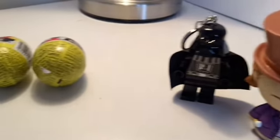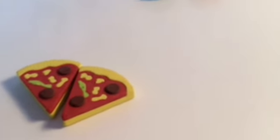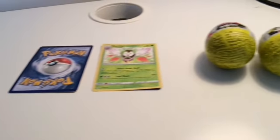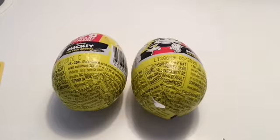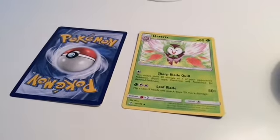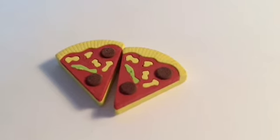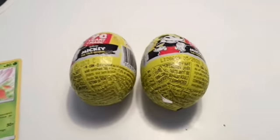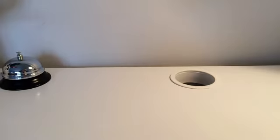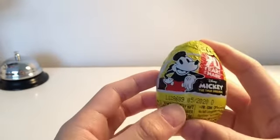Since all of you and myself did a wonderful job comparing same and differences, I think we should get a prize! Out of all these objects, which one do you want to open with me? Either the Figures, the Mickey 90 Year Surprise Egg, the Pokemon Cards, the Macaron Erasers, or the Pizza Erasers? I knew it! Let's open one of the Mickey 90 Year Surprise Eggs! Alright, let's go ahead and open this Disney Mickey True Original 90 Years of Magic Surprise Egg!